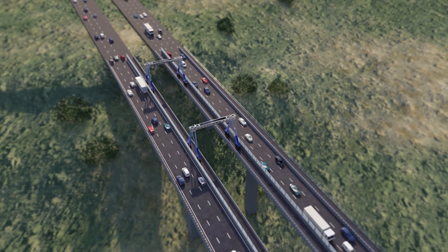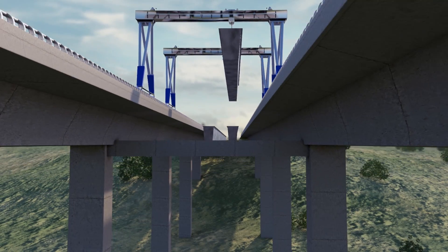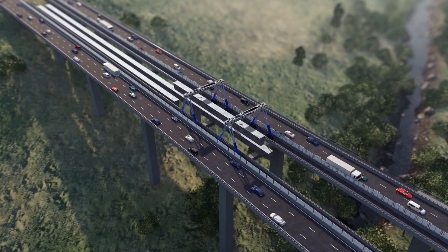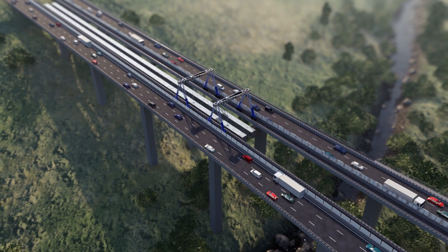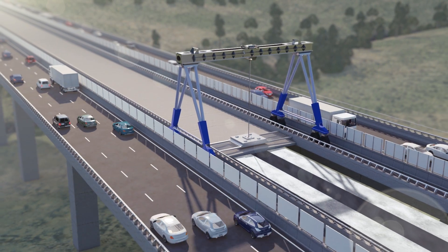Starting from the Keilor end, the crane will first connect the bridge supports, then lay two 85-tonne beams along each bridge span. Once the beams are installed, we will place the bridge deck and move on to the next section.